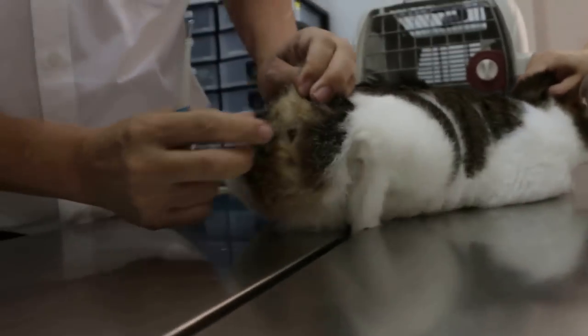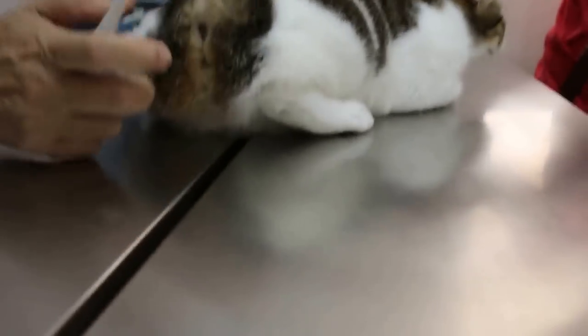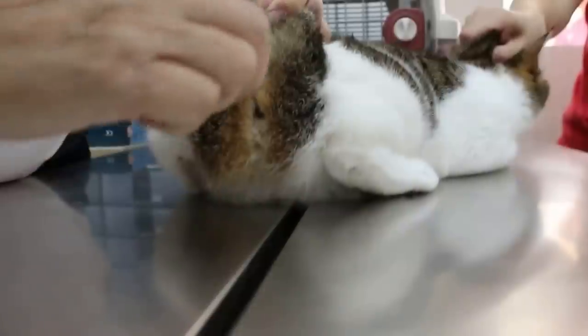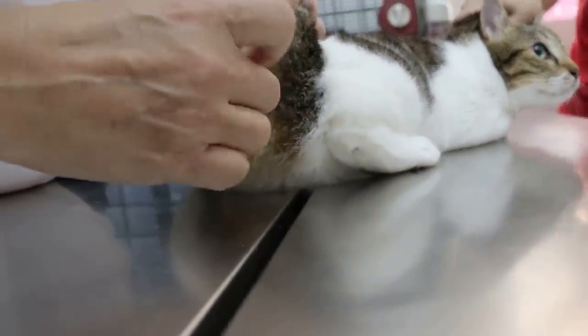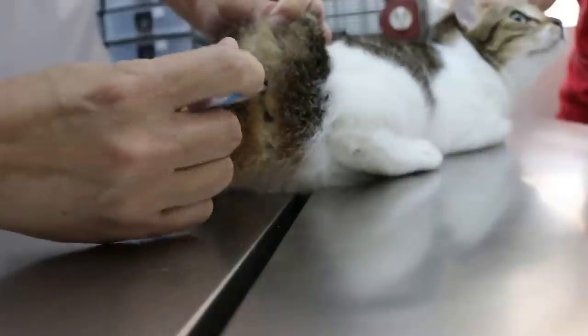Is she eating and drinking? She has not been eating — even food this morning, but not yesterday. Normal otherwise. Any vomiting? Diarrhea? No, no.